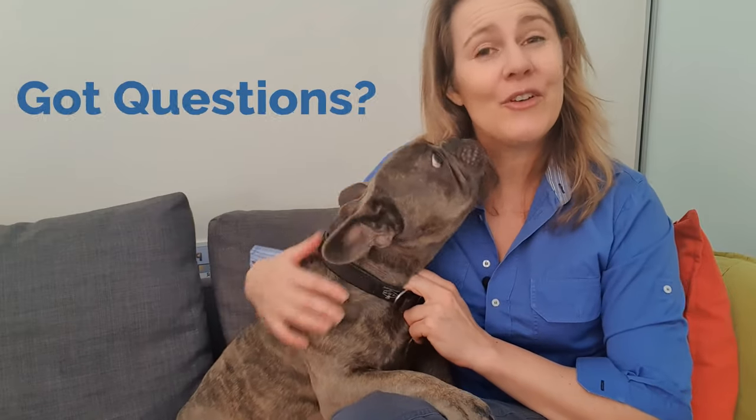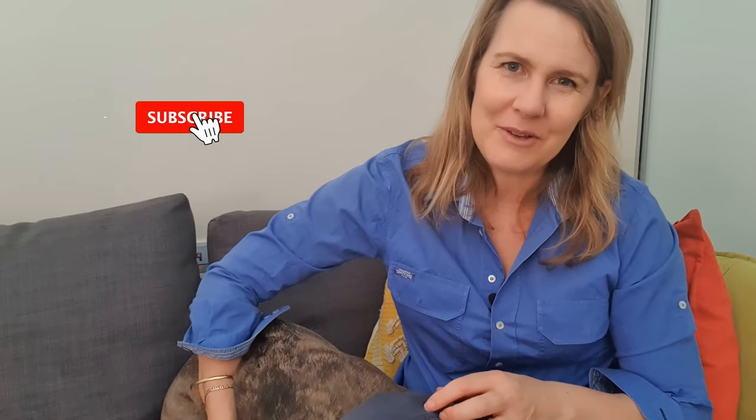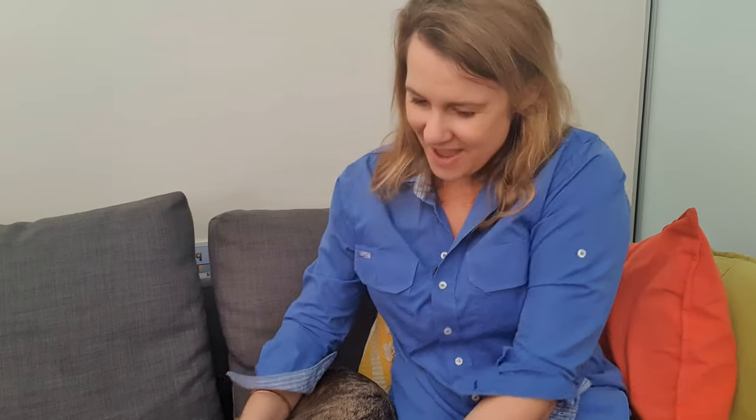Alright guys, I hope you enjoyed that video. Thank you Mordecai for helping — wasn't he a good helper! If you've got any questions about reverse sneezing, please pop them down below, and as usual make sure you subscribe to our channel and give us a thumbs up if you liked this. If you want to send us a video of your dog reverse sneezing, I'll put the link below for you to do that, and our vets can help you decide what you might need to do. Alright, Mr. Mordecai looks like he wants to go and have a little sleep now. We'll see you next time — thank you so much for listening, bye for now!